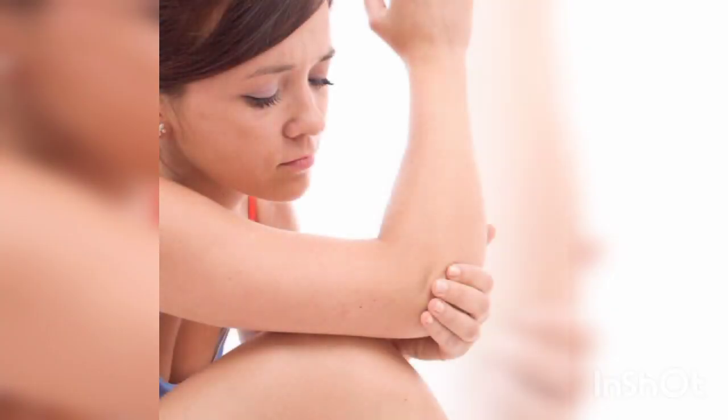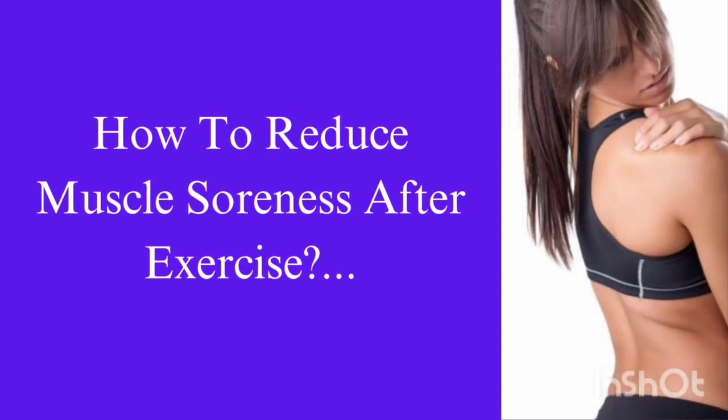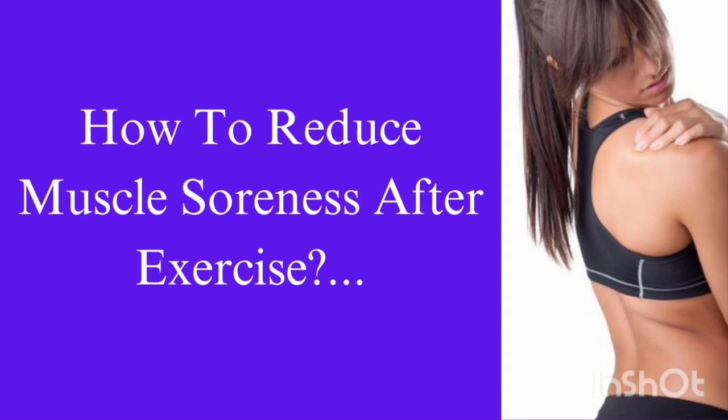Unfortunately, we cannot avoid sore muscles. It's part of getting stronger and healthier. But there are some things you can do to reduce the soreness. We will see them one by one.